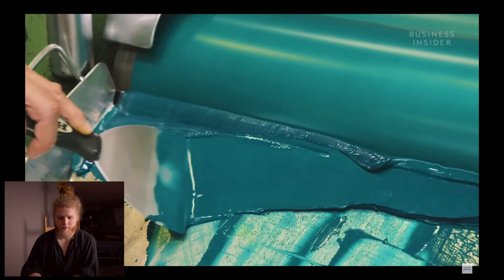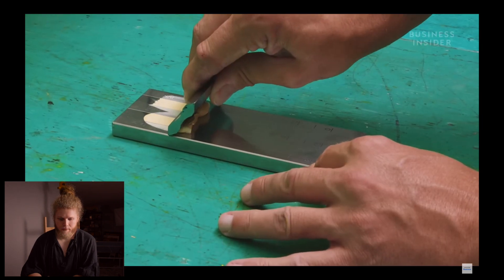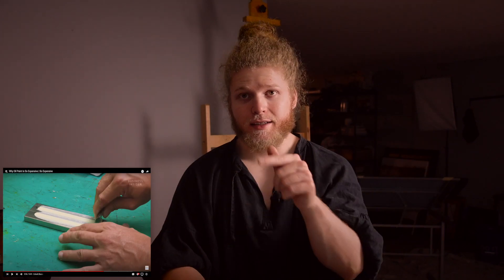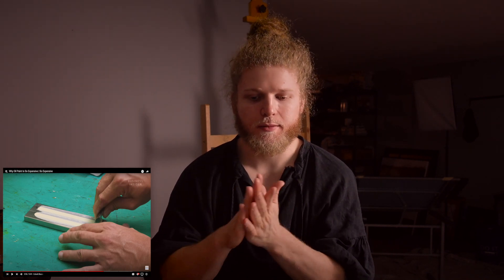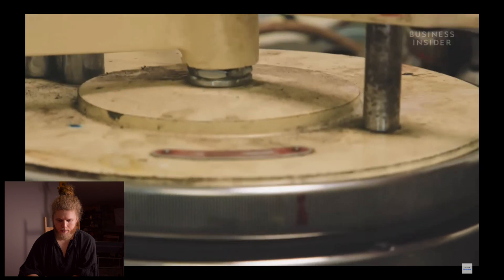They use different types of machines — granite, ceramic, or steel — and test the viscosity, grind, and color. This is really interesting: they're measuring how thin they've gotten the paint. They want the pigment and oil ground down so finely, running it through the mill so many times, that it ends up thin as hairs almost.